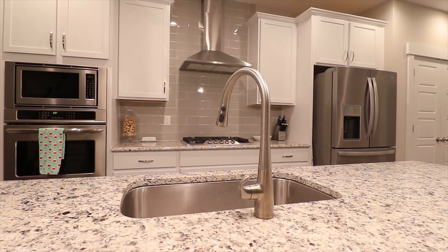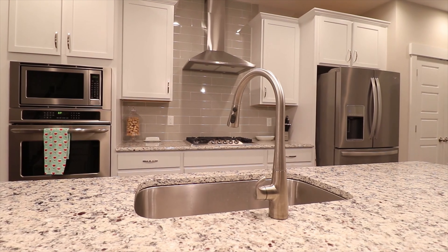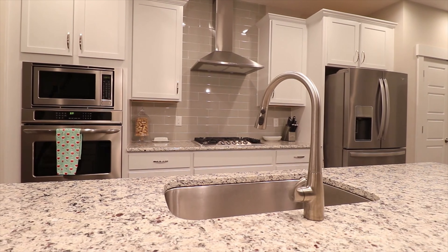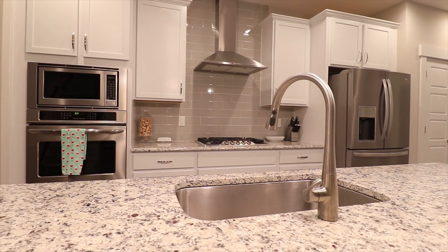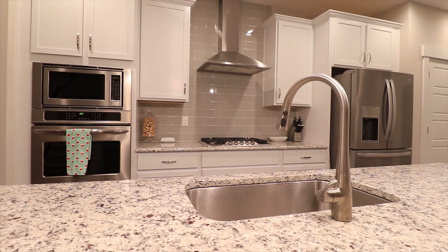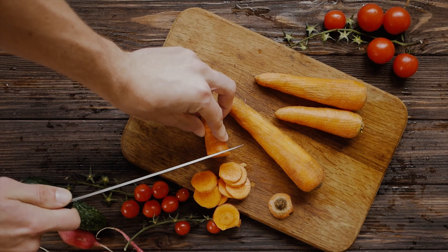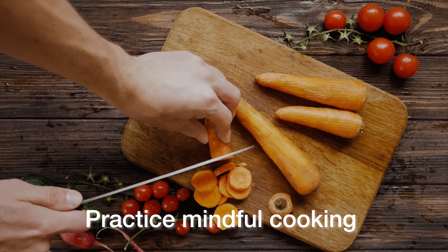Step 9, keep a clean sink. A clutter-free sink area can make a significant difference in how your kitchen looks and feels. Make it a habit to clean the dishes immediately after use, or at least before you go to bed every night, so that you're not piling up unnecessary items around the sink and creating more of a visual mess.